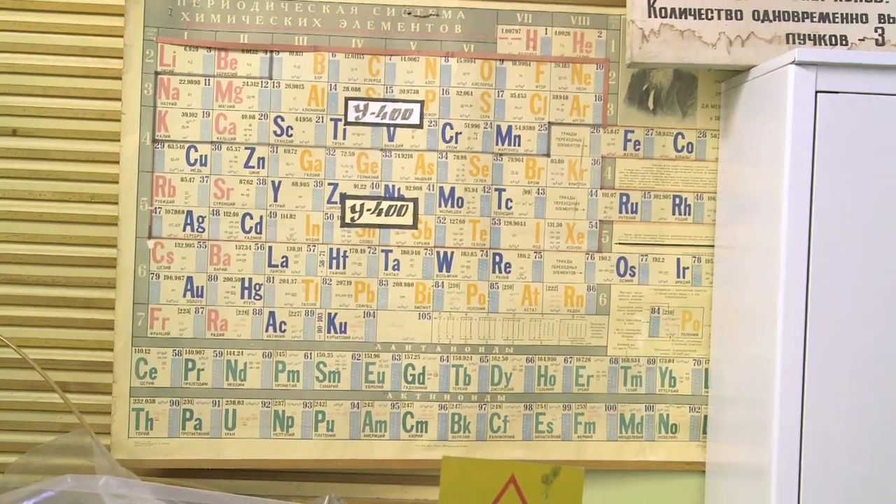And of course I'm next to Yuri Oganessian, the personification of element 118, the heaviest element, Oganesson. What a better combination could one have?